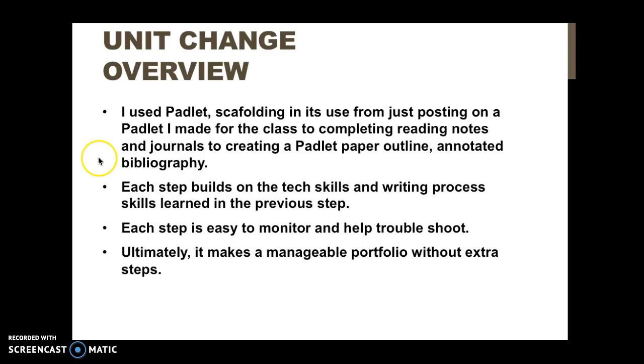Each step is also easy to monitor and troubleshoot because one of their responsibilities is to immediately send me a link to their Padlet. Once I have that, it's super easy to help them when they get stuck — whether they text me at night or run into me between classes. It's much easier to load than our LMS or a wiki; I can just pull it up on my phone in the hallway.